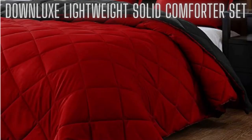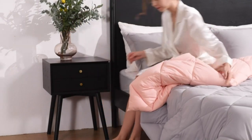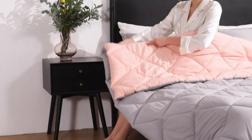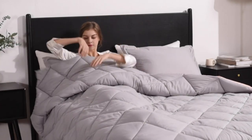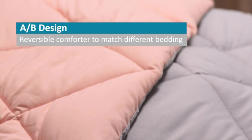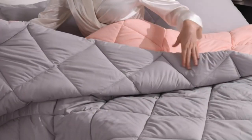At number 1, the Down Luxe Lightweight Solid Comforter Set. Comforter set fabric content: 100% brushed microfiber. Medium warmth for year round. King size 3-piece down alternative comforter set includes: 1 reversible bed comforter 104 x 92 inches, and 2 reversible pillow shams 20 inches x 36 inches with a 2-inch flange.